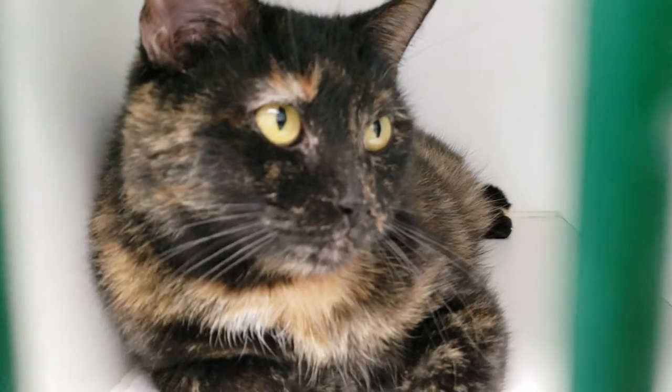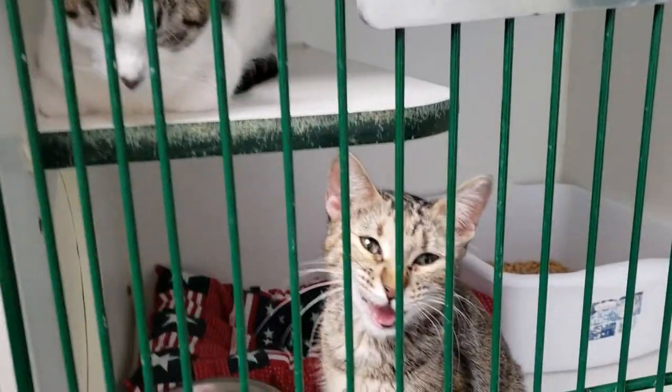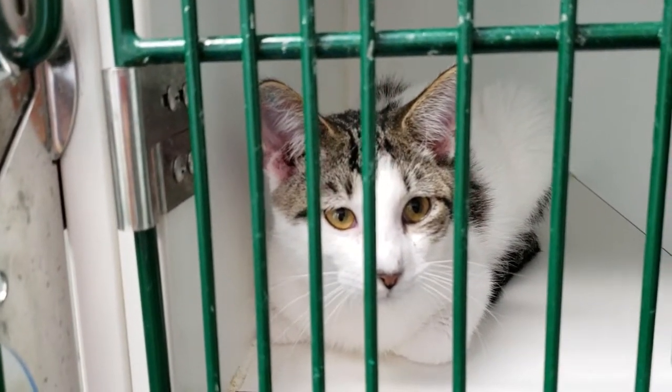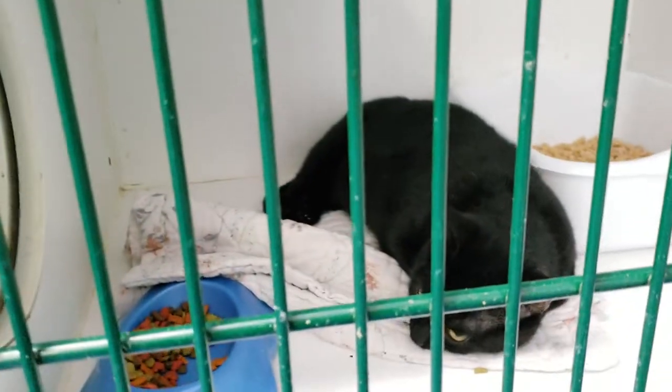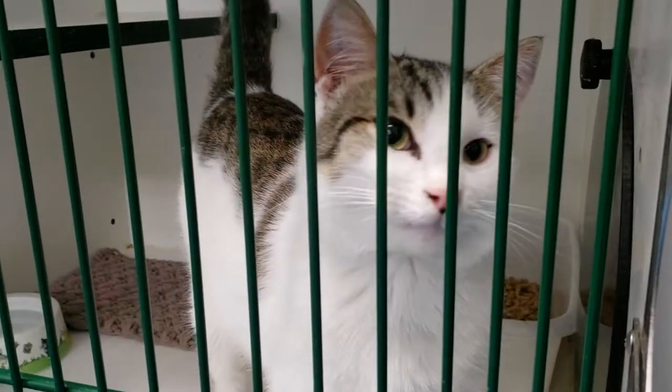Cats are only $25, with the exception of if it's a kitten under four months of age — you have to put down an additional $15 for the rabies deposit, which is refundable once we get the paperwork back.